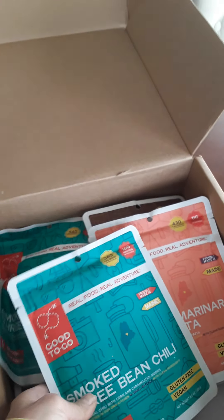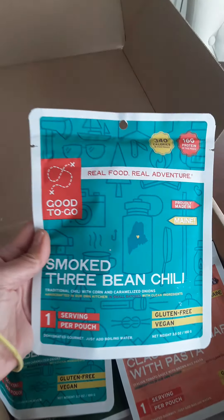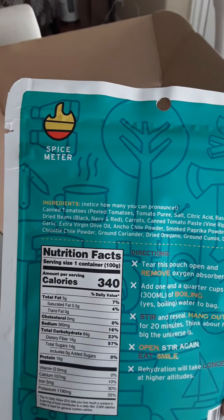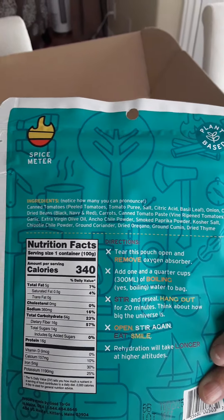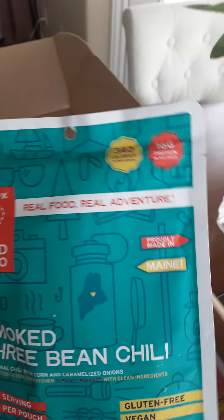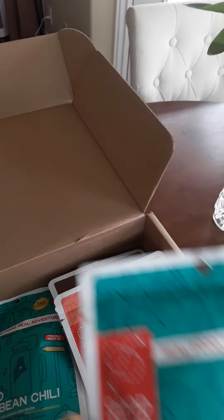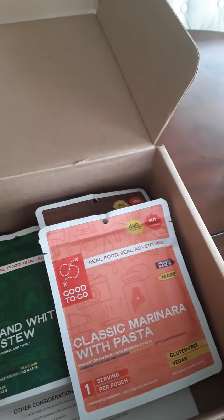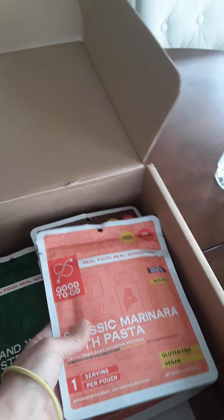It also has smoked three bean chili — that's really good. It's got a little spice meter, which is cool. It's only 340 calories, so this is probably something I would have more for lunch and add some other items to it to kind of bulk up the calories.